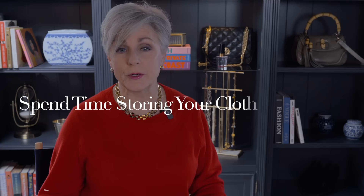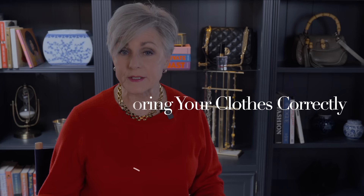This next tip is so important because it really kills me — I hate it when clothing stores hang a beautiful cashmere sweater or delicate silk top on a big, bulky plastic hanger and stretch out the shoulders. Sadly, that type of damage often cannot be repaired, and it ends up making your clothes look sloppy even when you paid big bucks for them. So spend time storing your clothes correctly. The easiest way to start is to know what to hang in your closet versus what should be folded in a drawer.